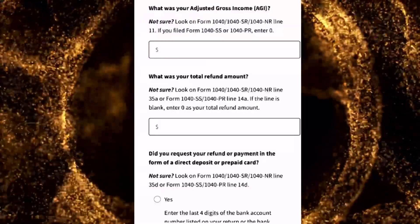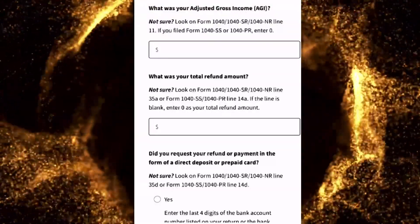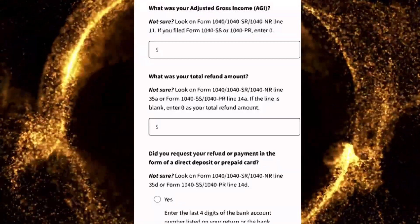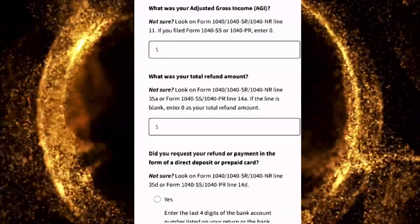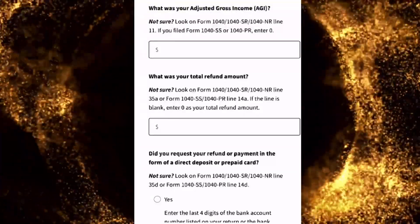Next, you will need to enter your exact refund total. And thirdly, you will need to verify your payment option. Did you select direct deposit for your refund or prepaid card?